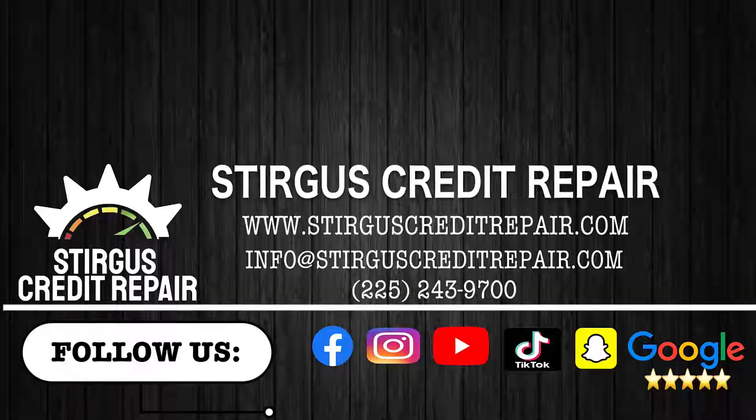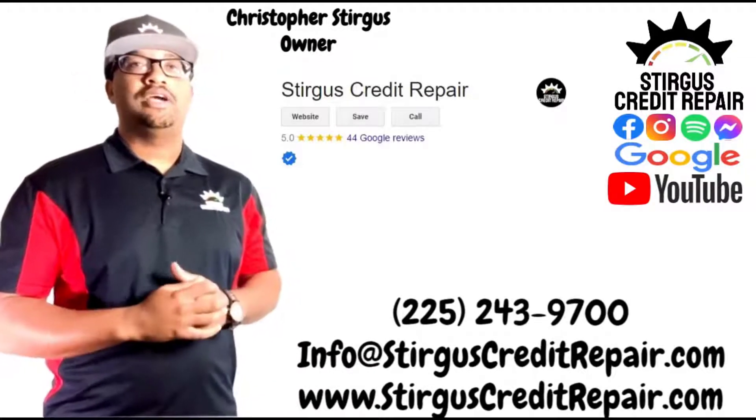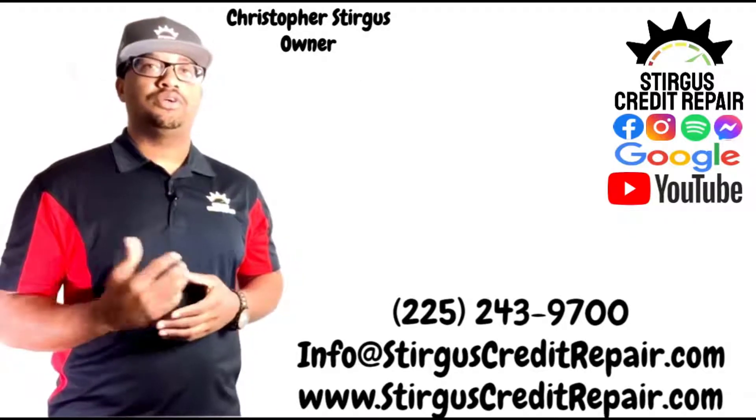Let's talk about how to build and increase your credit scores. Sturgis Credit Repair is a five-star rated online credit repair company. We help people just like you build or rebuild their credit scores.